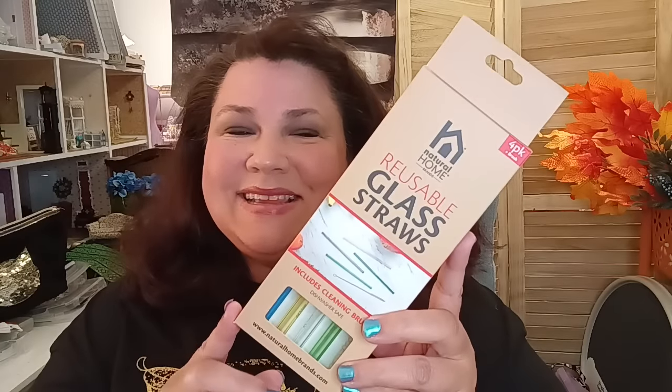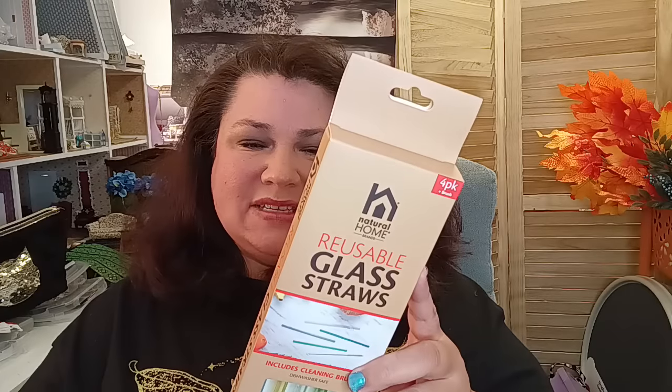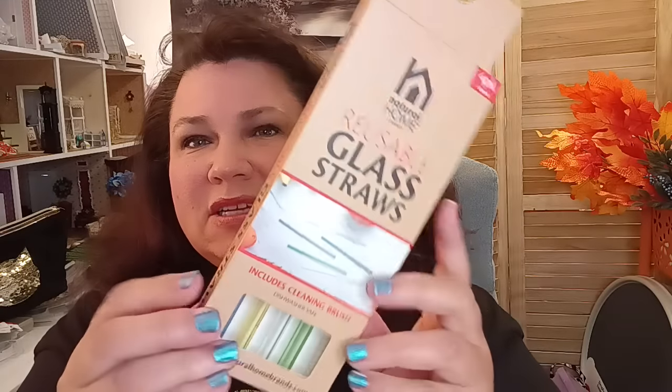The first thing on my wish list — these are the glass straws by Natural Home. They finally brought them into my store and I was so excited. They're supposed to help keep your teeth clean — minimizes stain, stops erosion, reduces sensitivity, BPA free, reduce and reuse, earth friendly. It comes with a little cleaner brush too. This would be a really nice gift for someone.